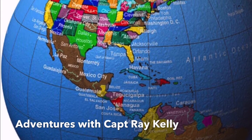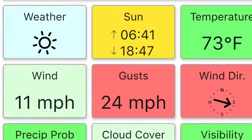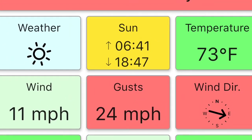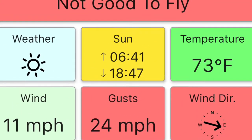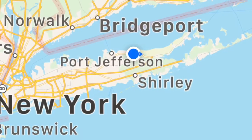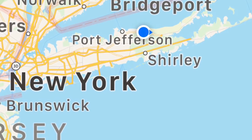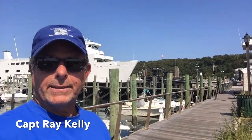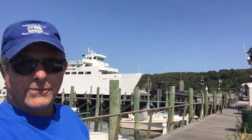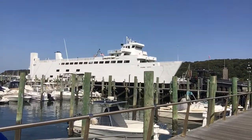Welcome to Adventures with Captain Ray Kelly. On this adventure we head to Port Jefferson. Unfortunately the UAV forecast said it was not good to fly, and my Mavic Air 2 errored too so I couldn't go up that high. Welcome — we're here in Port Jefferson, New York, and we're going to film the Port Jefferson to Bridgeport ferries.